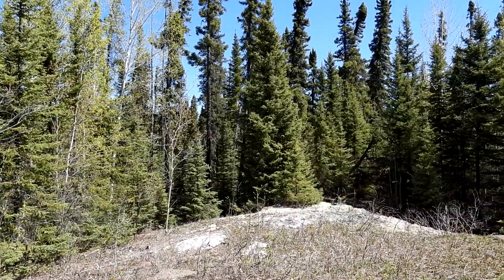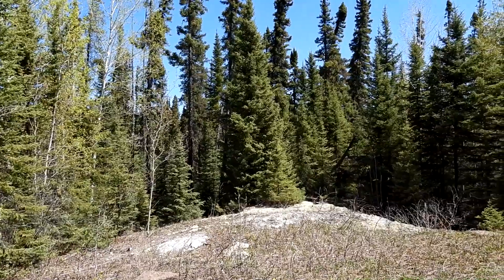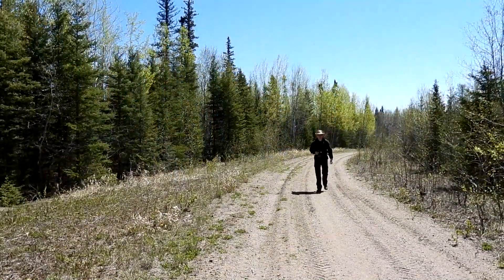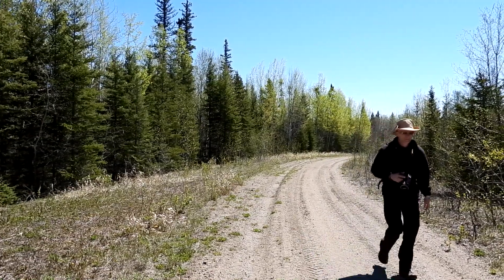For me, this is what a forest should look like: scraggly pines, a bit of bedrock, and lichen and moss carpeting the forest floor. While visiting my sister, we took a hike up an old logging road in northern Manitoba.